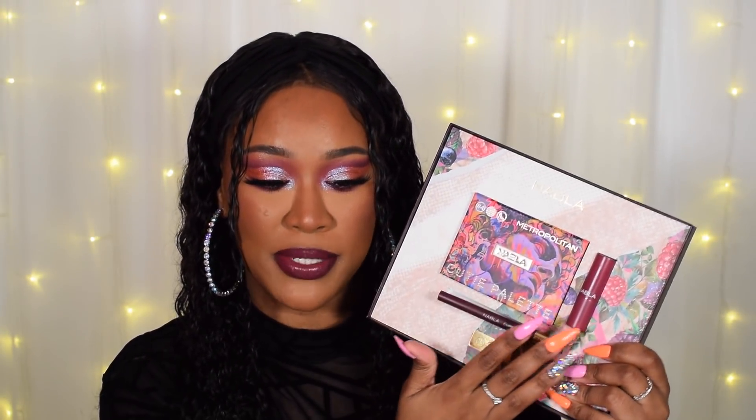Along with the palettes they also launched some lipsticks and stylo pencils which can be used in the waterline or to line the lips. When I received the PR package I got them in sets — a palette, a lipstick and one of the pencils — but I don't believe they're sold like this. I checked on Beauty Bay and they are sold individually. So let's jump into the looks!